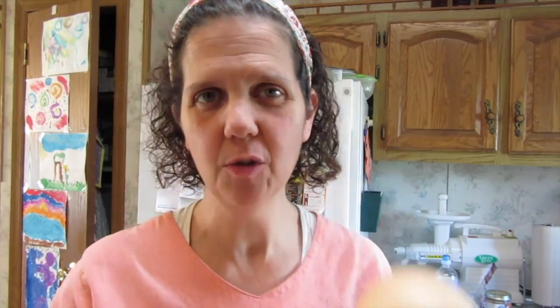Time to make lunch. I'm going to turn this butternut squash into a soup.